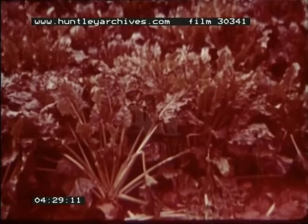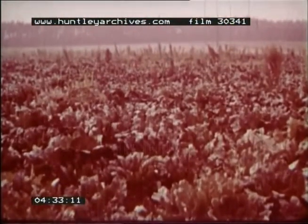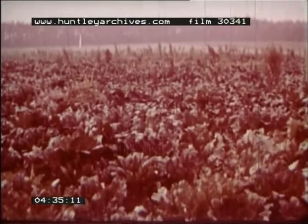Growing sugar beet is very different. It is cultivated in a wide area in the temperate zones, where it fits suitably into a system of rotation of crops.